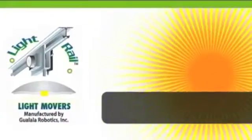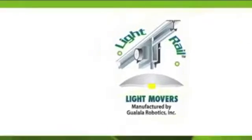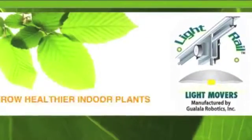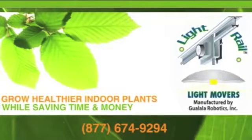LightRail light movers from Galala Robotics — bringing light to the shadows since 1915. The sooner you have LightRail, the sooner you can have healthier plants and lower energy costs. Find a LightRail LightMover system in a store near you.